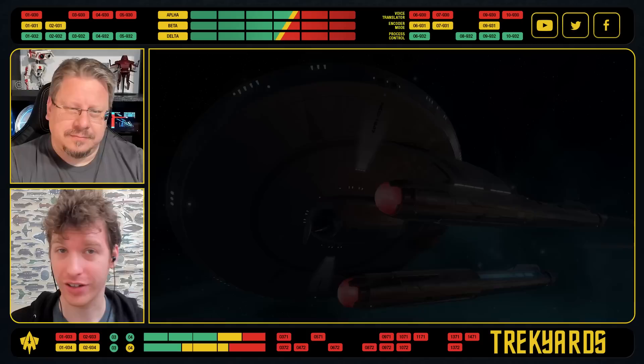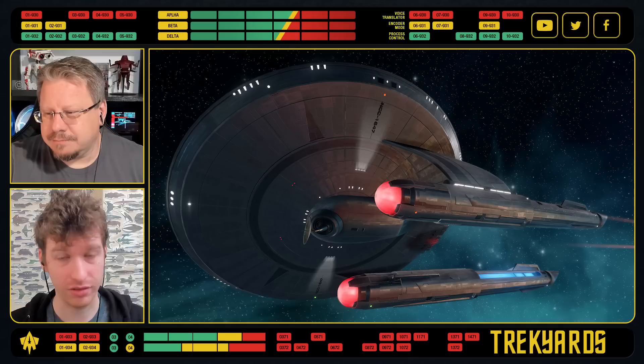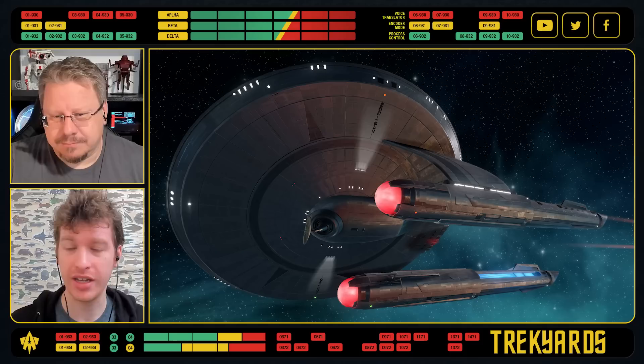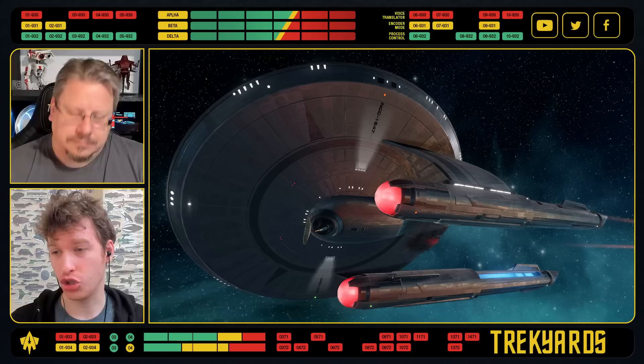The ship is the Strange New Worlds USS Farragut — Kirk's first ship of note, which we saw in Strange New Worlds in the alternate universe scenes. Really good episode. We see it a decent amount, but Star Trek Online has now released the Farragut in full view. Thomas Moroney, the amazing person at Star Trek Online, has provided stuff for us to look at in full detail. Do we like it as much as we did then?